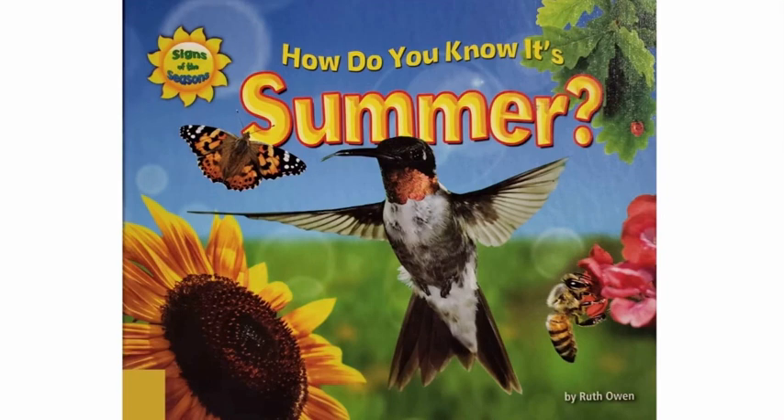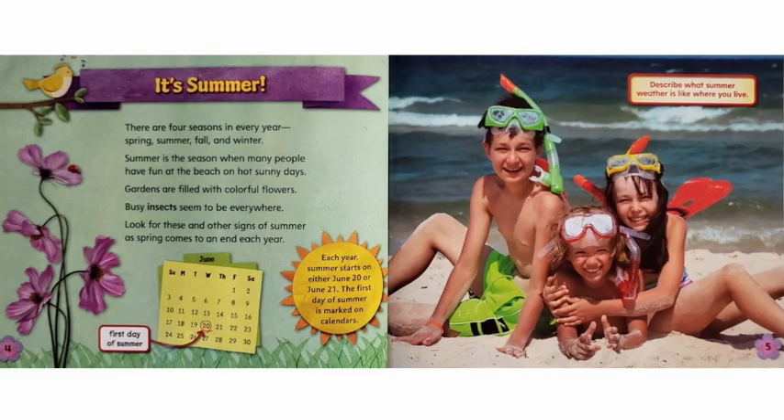How Do You Know It's Summer? Written by Ruth Owen. It's summer. There are four seasons in every year: spring, summer, fall, and winter. Summer is the season when many people have fun at the beach on hot, sunny days. Gardens are filled with colorful flowers. Busy insects seem to be everywhere. Look for these and other signs of summer as spring comes to an end each year.